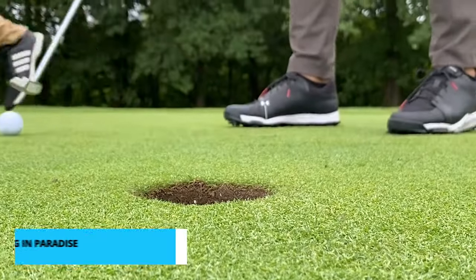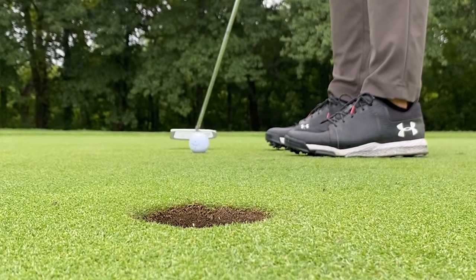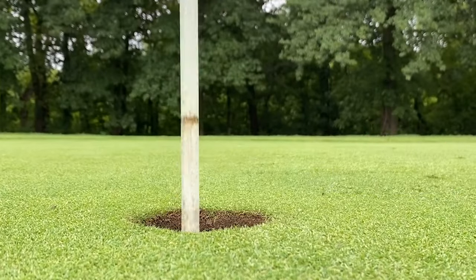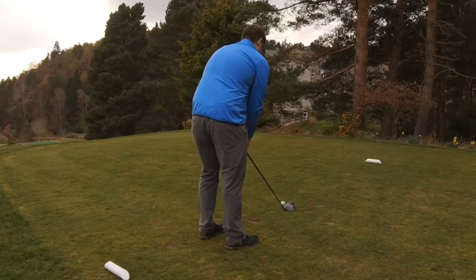At number 6 we have a favorite pastime in Hilton Head — golfing in paradise. With its pristine fairways, ocean views, and world-class courses, Hilton Head Island is a golfer's paradise. Whether you're a seasoned pro or just beginning to explore the sport, there's a golf course tailored to your skill level.